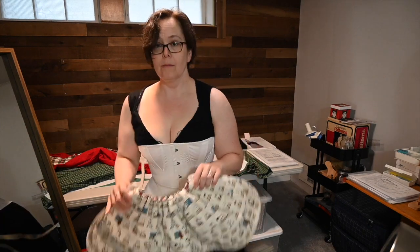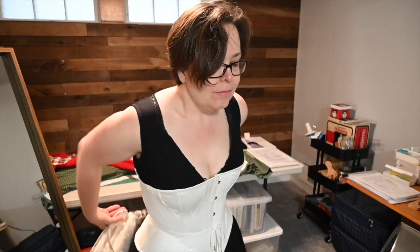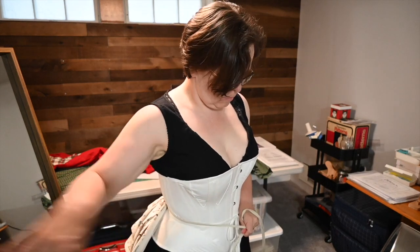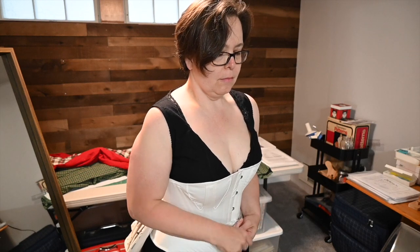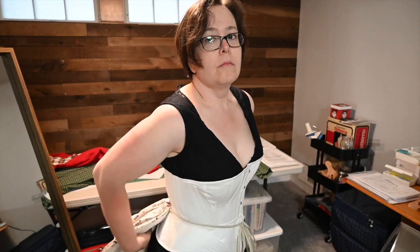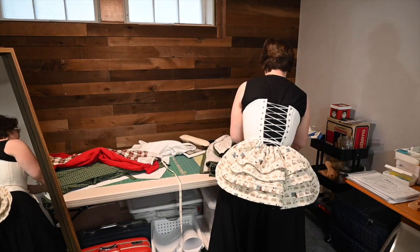It was really interesting to try to stick to something a little bit more historically likely — except for the serging. In real life, since a corset cover is washed a lot, it probably would have been finished with French seams or felled seams. But I just did serging of all the seams and then pressed them open so they would be nice and flat.